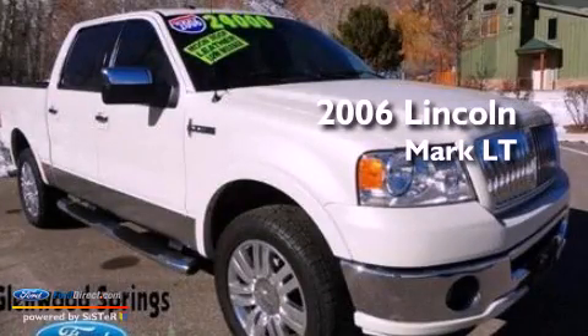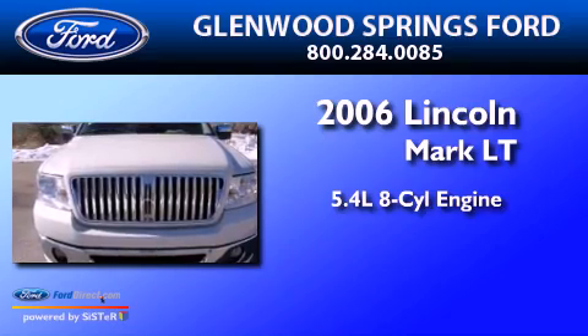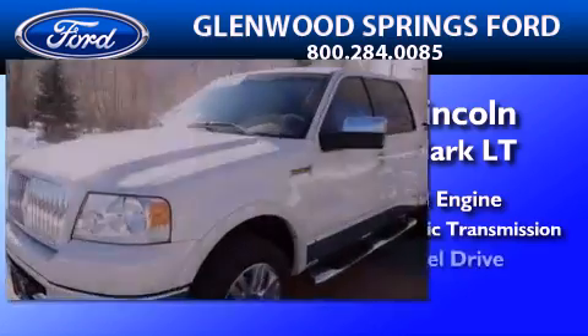This is a 2006 Lincoln Mark LT. It features a 5.4-liter, eight-cylinder engine, a four-speed automatic transmission, and four-wheel drive.